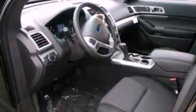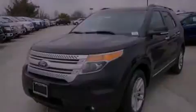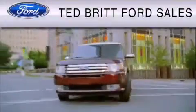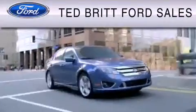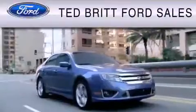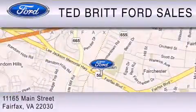This automobile won't last long at this price. Call and arrange a test drive now. Ted Britt Ford Sales is dedicated to do everything possible to ensure that the experience you have selecting your vehicle is as pleasant as possible. We are located at 1165 Main Street in Fairfax.